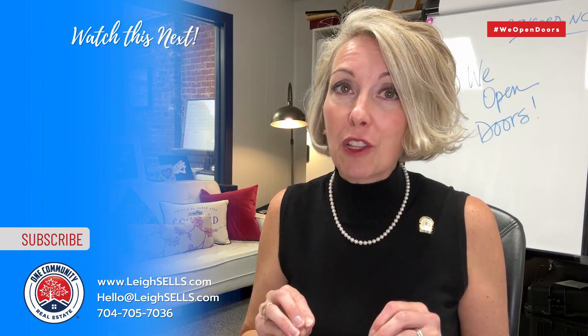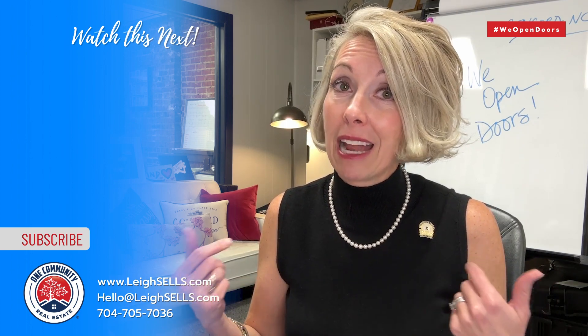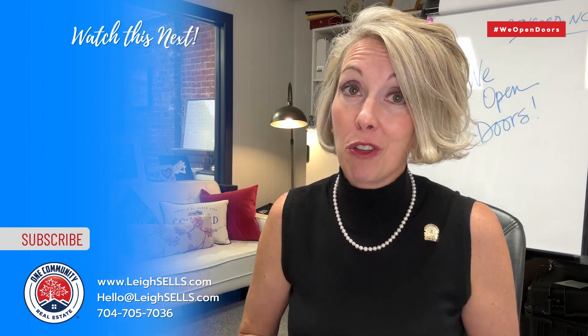Sometimes waiting is the best thing to do, but for you to decide, it depends on your neighborhood in Concord. I'm glad to give you my advice so you can get it done.